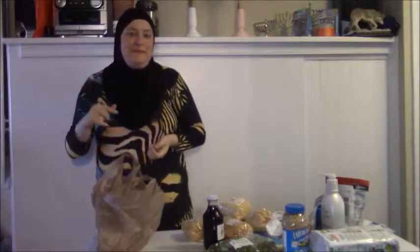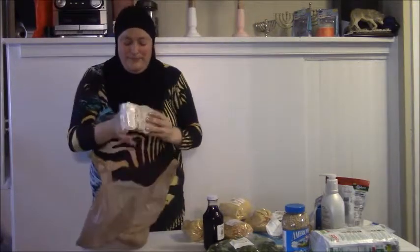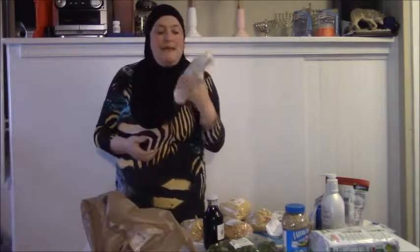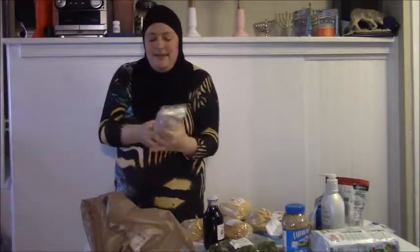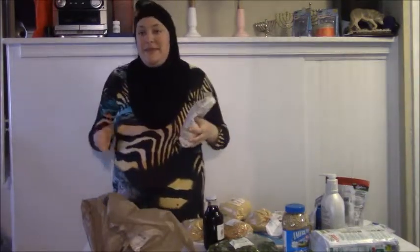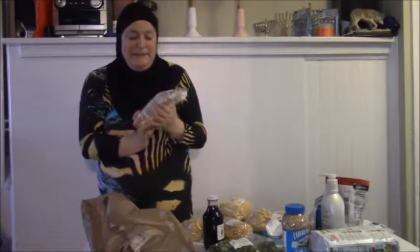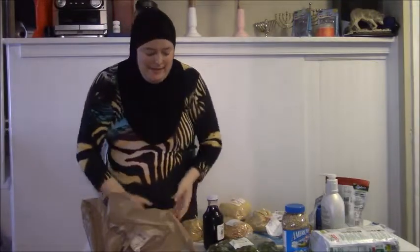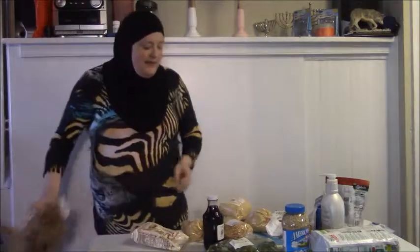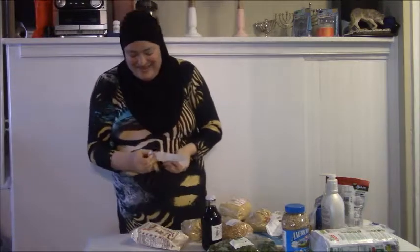The next store was the grocery store on the Army base near where we live. I picked up Bob's Red Mill baking mix — it's kind of like Bisquick, but Bisquick contains aluminum and this is the only Bisquick-type mix I've found that doesn't have aluminum in it. That was $4.19.